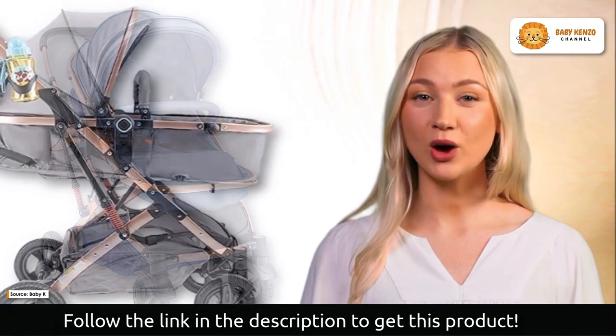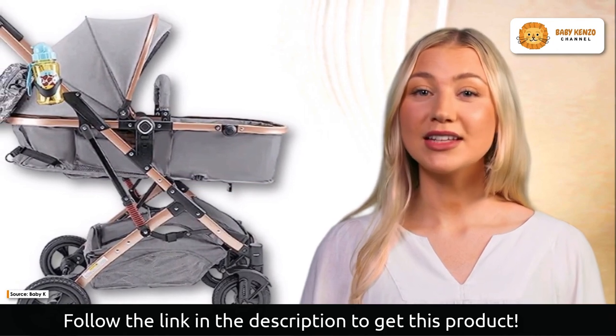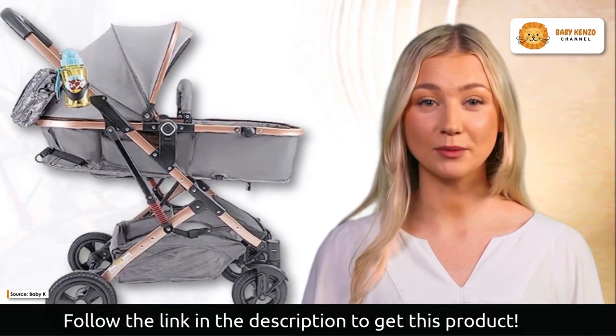This stroller provides your child with a safe environment at all times, thanks to its high-tech and dependable wheels that rotate a full 360 degrees. The stroller for toddlers also comes equipped with a step brake system, which enables you to be prepared for anything.